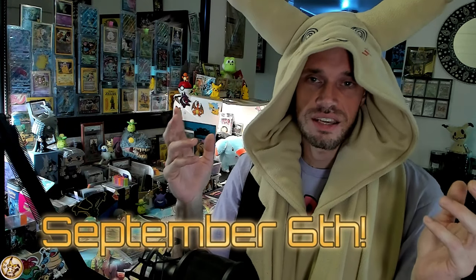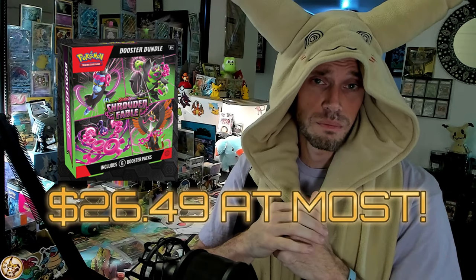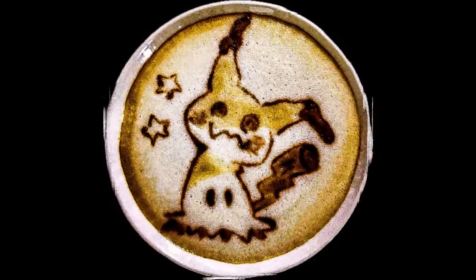To wrap it up, September 6th — they're doing that thing again where they save the booster bundle, the best bang-for-your-buck pack, for last to make you buy all the other stuff first. That is September 6th. Alright guys, that's it, that's all I got. Like, comment, and subscribe — deuces!